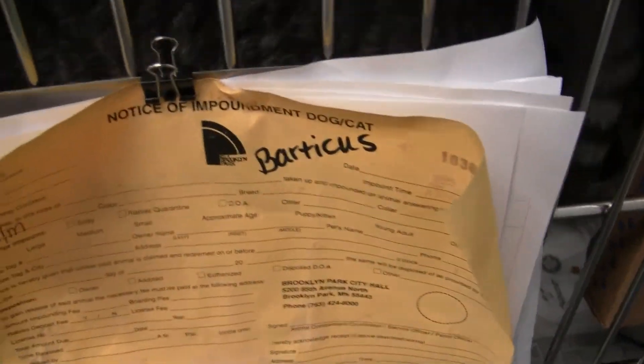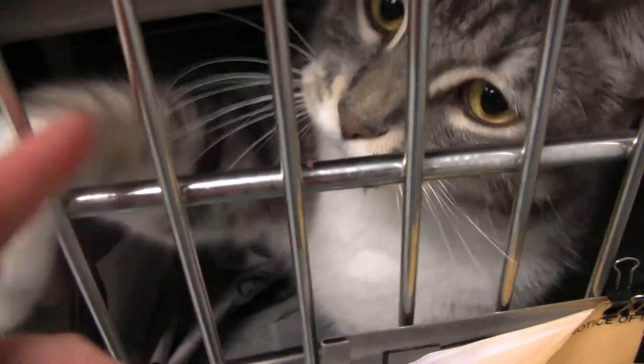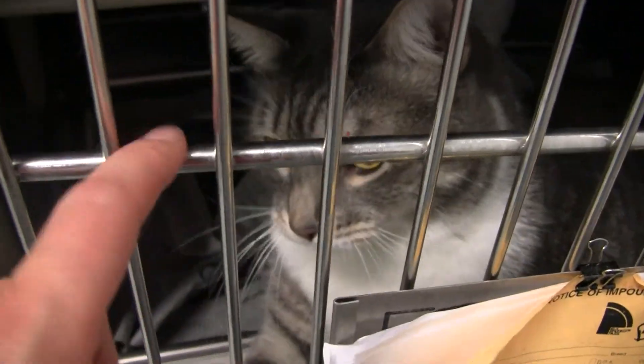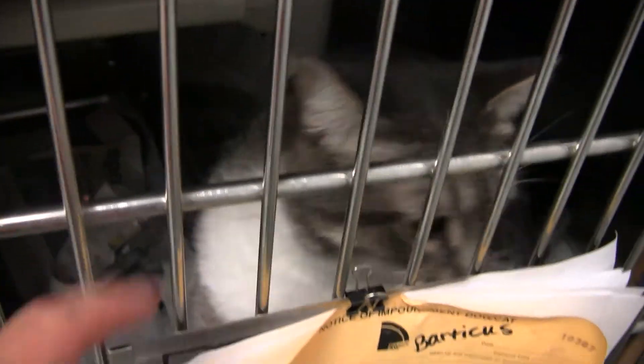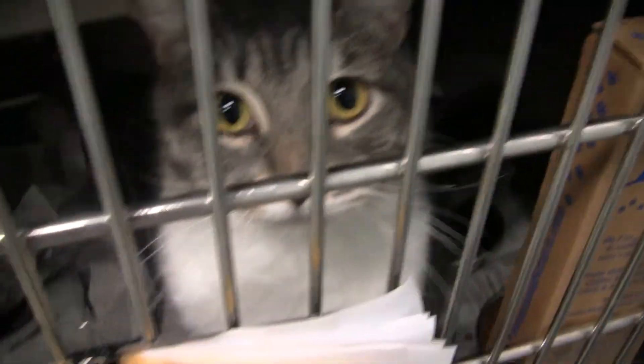Here's Barticus. Barticus is neutered. We just had him out for some new pictures in the office area. He is super friendly — nice big boy.